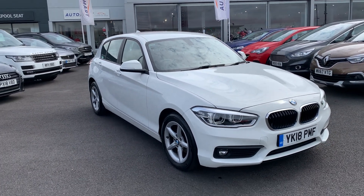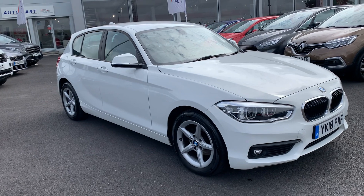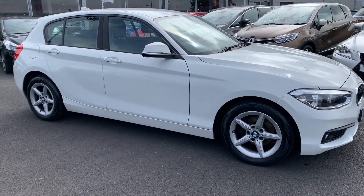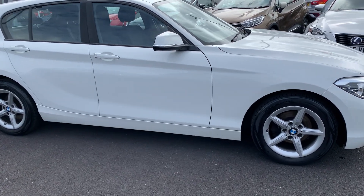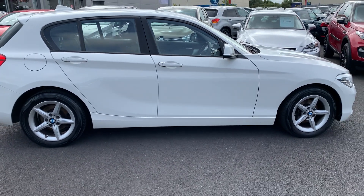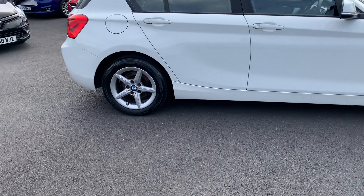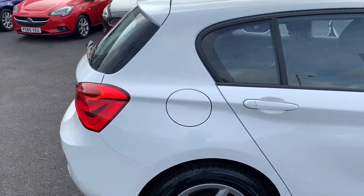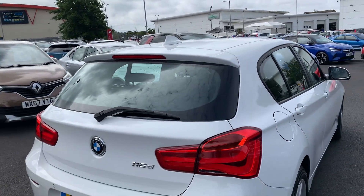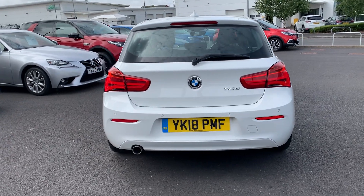Today we are looking at the 2018 BMW 1 Series — it's a 116D SE model, Business Class, 1.5 diesel, six-speed manual. As you can see, it's in Alpine White with silver alloys, a shark fin aerial on the roof, integrated brake light, a spoiler, and rear parking sensors.